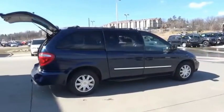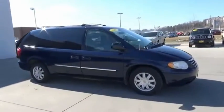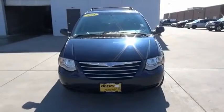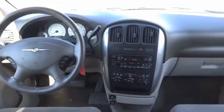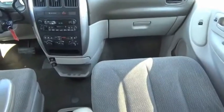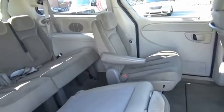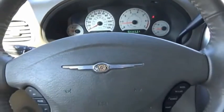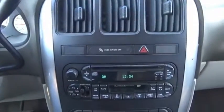Tow up to 3,600 pounds when your Town & Country is equipped with a towing prep package. Seat seven comfortably and choose from stow-and-go seating or the innovative swivel-and-go seating. Drive away with a great deal on this vehicle. Call or stop in today. Take a look.